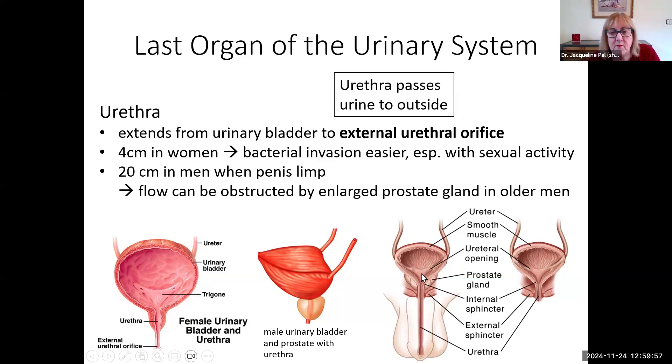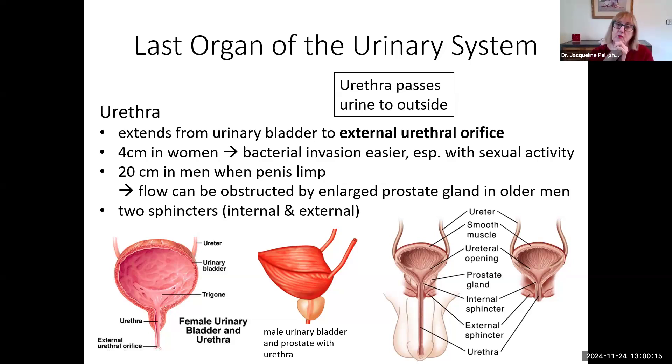Besides going through the prostate, the male urethra goes through a muscle layer and then the entire length of the urethra has three parts to it. Just like the anus, the urethra has two sphincters — an internal and external. Here in the urethra they're still called internal and external sphincters, but they do not surround each other. The internal sphincter is right where the urethra meets the urinary bladder, and the external sphincter is where the urethra passes through the muscle sling at the bottom of the pelvis. These two sphincters are important for understanding how urine gets released.